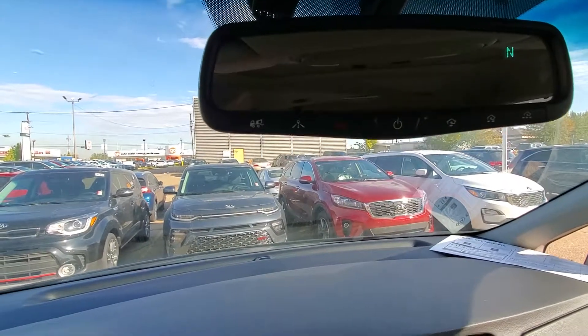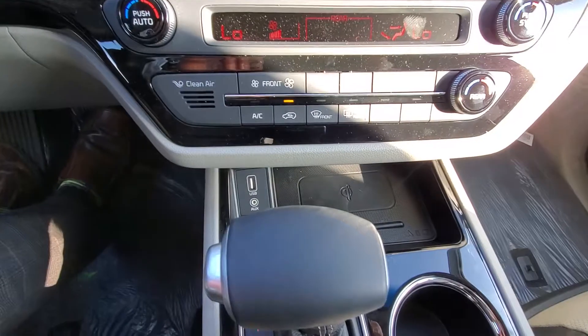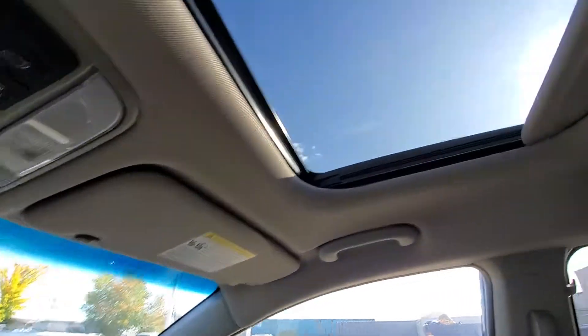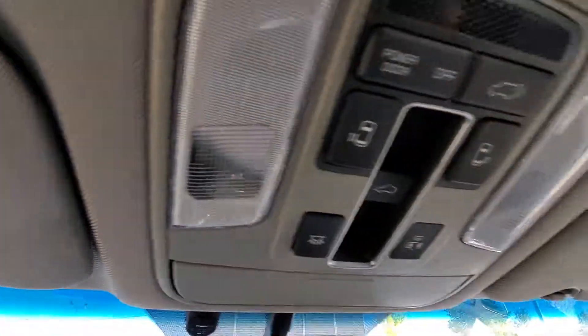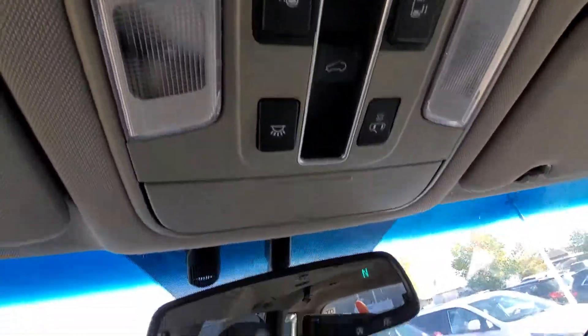You have the HomeLink as well as the UVO system, which allows you to start the car with your cell phone. Down here you have the wireless cell phone charger. This one also comes with a sunroof, and you've got more controls up here for the power sliding doors and the power tailgate on the back.